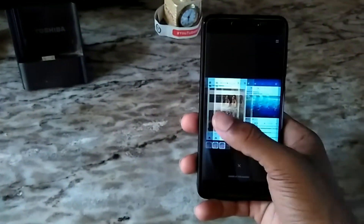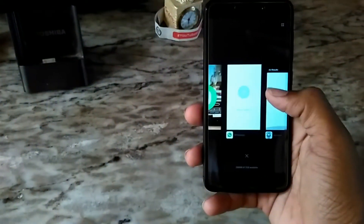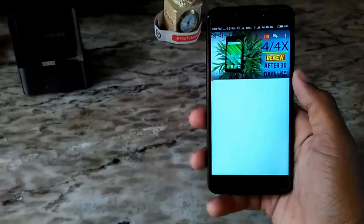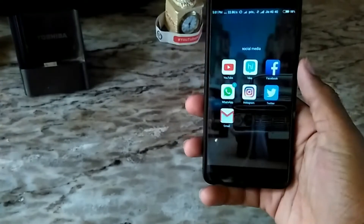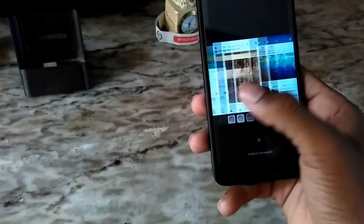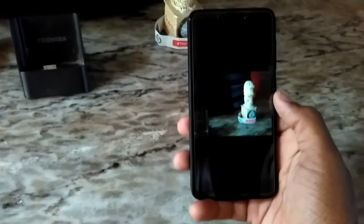We're going to multi-task the windows right now. I'm going to YouTube first. There are so many windows running in the background right now, and the device is handling the RAM management very well.